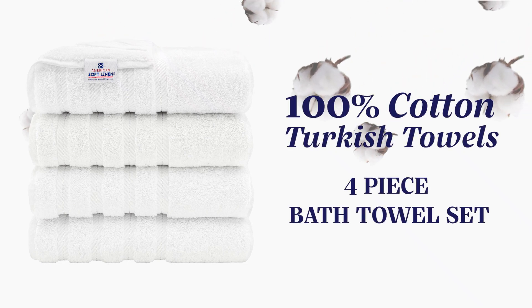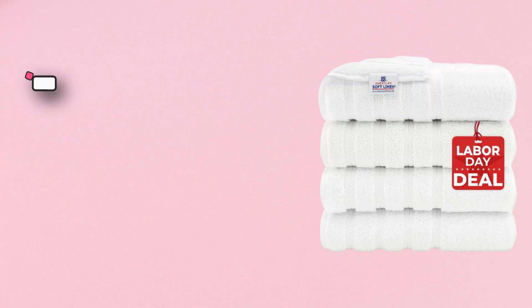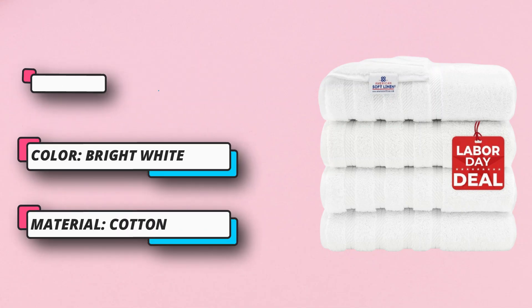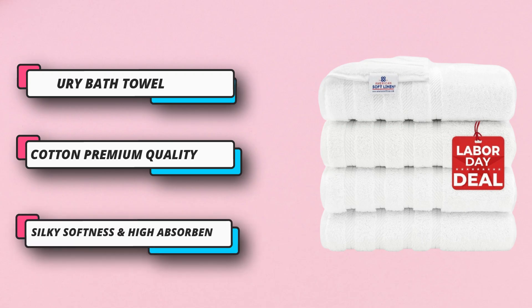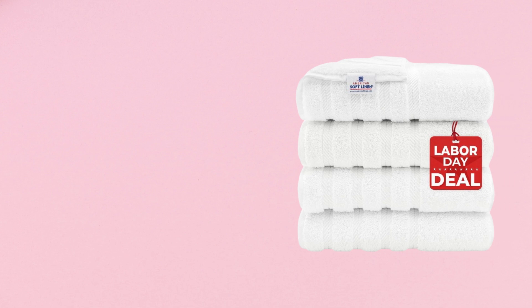Refresh your bathroom with American Soft Linen's 100% cotton Turkish bath towels and redefine your expectations of comfort and luxury. Experience the epitome of softness and elegance in your own home. Try your premium large 4-piece bath towel set today — these bath towels will meet the needs of your whole family.